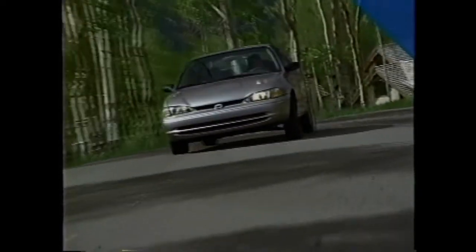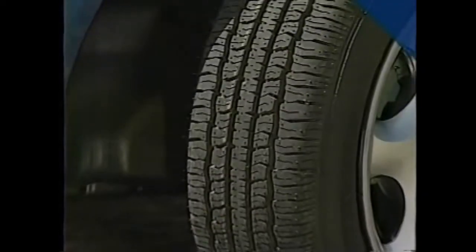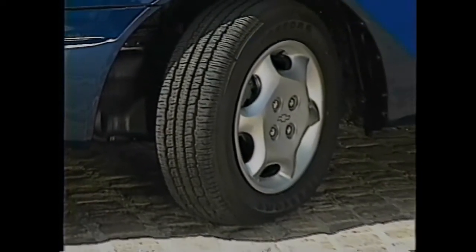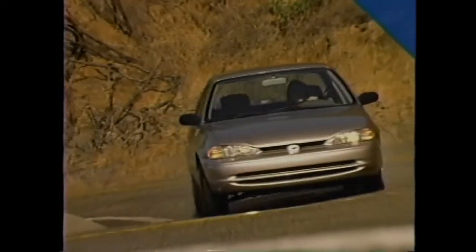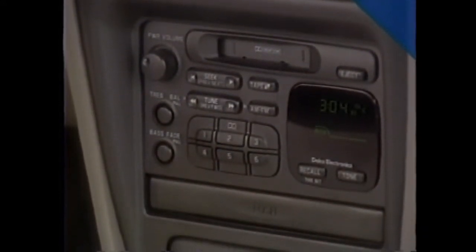For 1999, Prism base and LSI sedans carry on this commitment to excellence, including several features added during the 1998 model year: standard front and rear stabilizer bars for a firmer feel in cornering, and the wider P185/65R14 all-season tires now available as a stand-alone option. The up-level Prism LSI has also added standard air conditioning and an electronically tuned AM-FM stereo radio with cassette player, giving buyers even more value for their money.